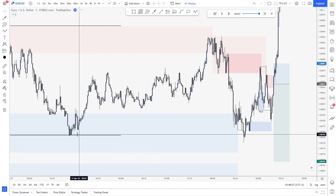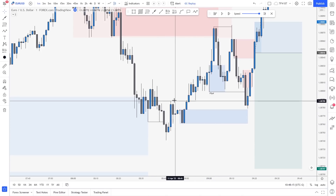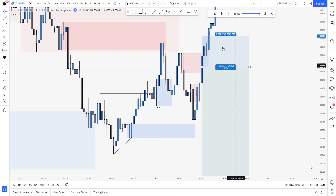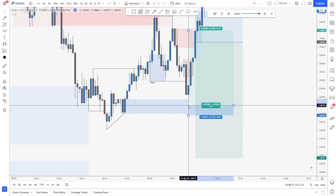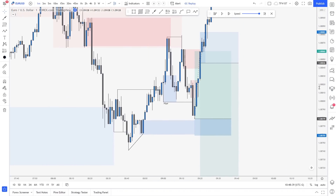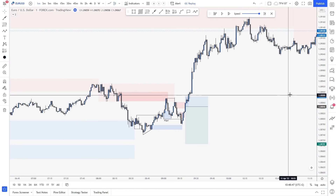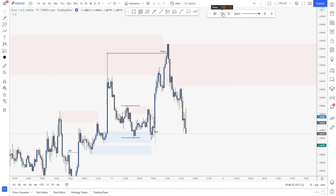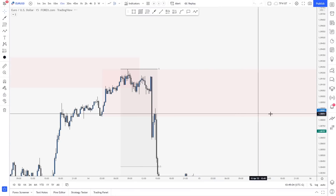The actual setup we should have taken had a manipulation below the Asian low, a tap inside a very strong demand zone, then a push, a lower high, the market failed to make a new lower low, we got the shift, and then the market went all the way back down to retest the zone. Some traders used tight stop losses and caught it nicely. I later saw that trade from other people — it would have been very nice if you rode it into the highs. That was my first trade on Monday — started with a small loss.